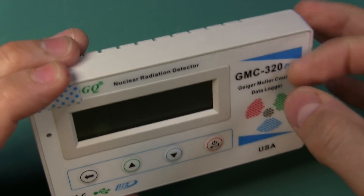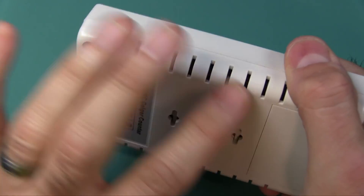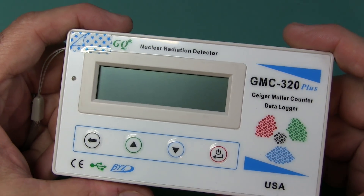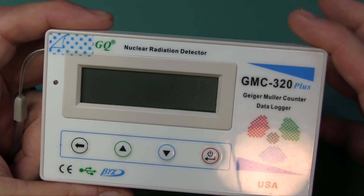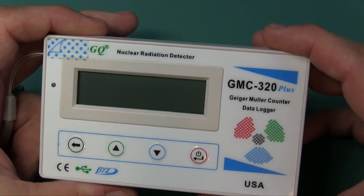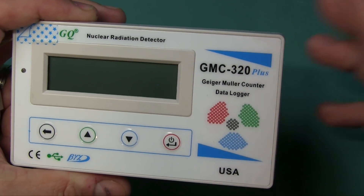Nothing really fancy here. It's plastic - it's made okay, not super metal construction. You don't want it to be metal because you have to be able to read the radiation going on outside. This could detect beta, gamma, and x-ray - that's the type of radiation this particular detector will detect. This is not a field detector; this is one that is going to measure stuff. It's much more sensitive than your field detector or Geiger counter.